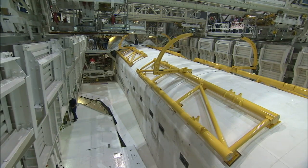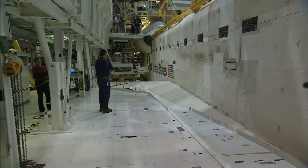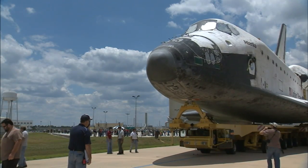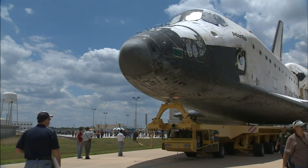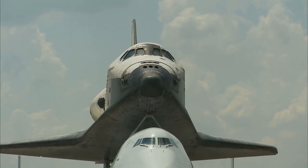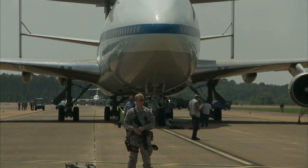Today, the shuttles are being prepared at Kennedy to go on public display at sites across the country. Atlantis won't need an aircraft to move to its new home at the Kennedy Space Center Visitor Complex. But Discovery, Endeavour, and the test orbiter Enterprise will each take one last ride.